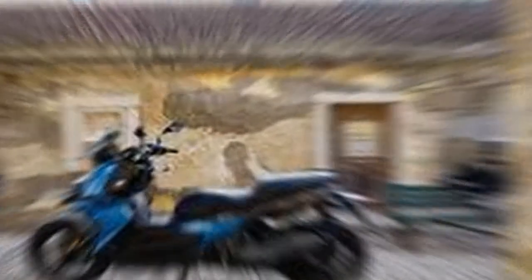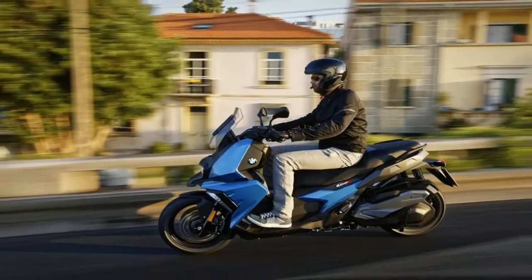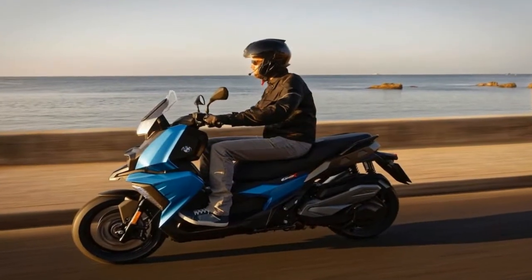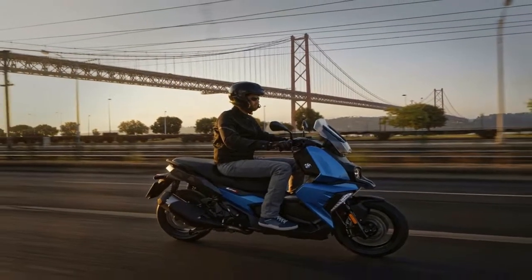You oughta love those Bavarians — they're so meticulous. Things are up in the air after the show, and once the dust finishes settling, BMW will give us an MSRP. The larger maxi scooters in the stable start at $10,000, so figure something less than that.